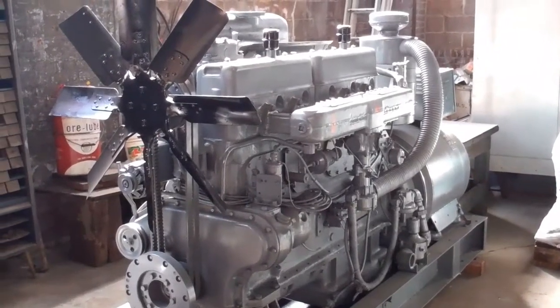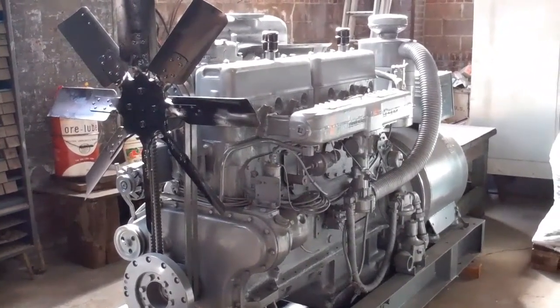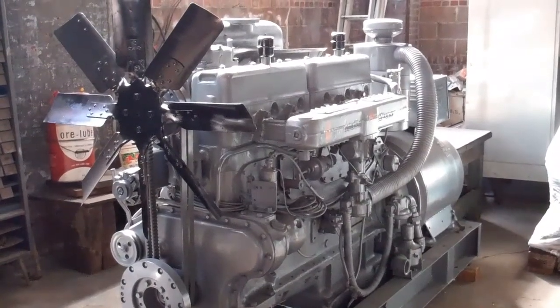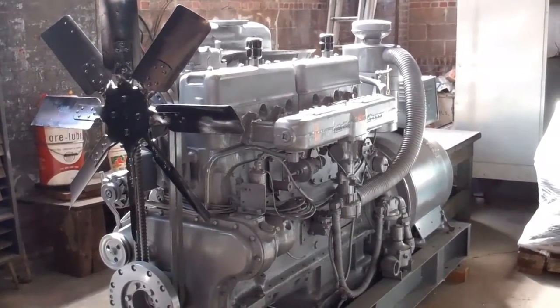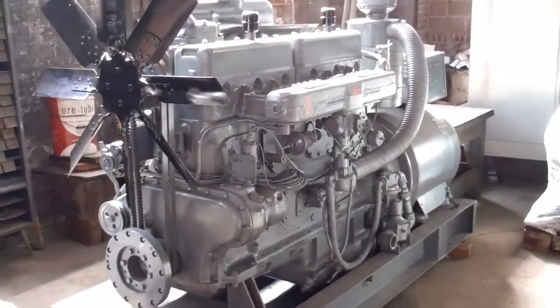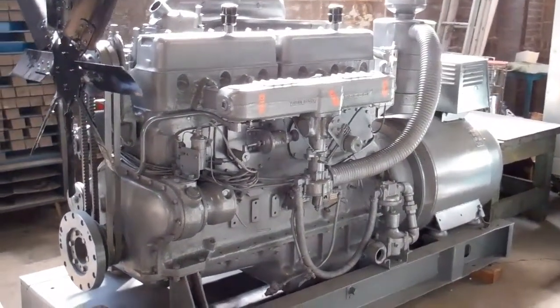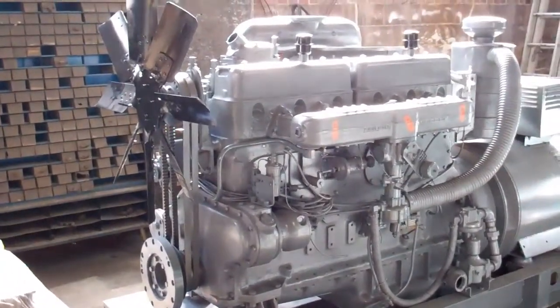Good morning, this is Mark Talaki again here at JobbersInc.com, just showing you several beautiful surplus factory new Waukesha engines we have in stock. This is an F1197GU, it's a natural gas unit, it's brand new, this is a generator set, complete with all accessories.